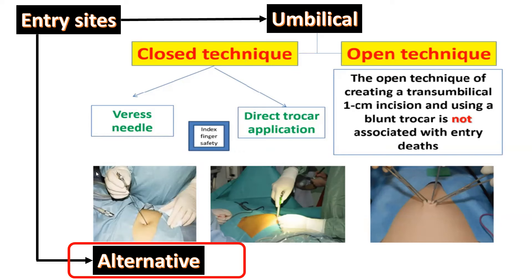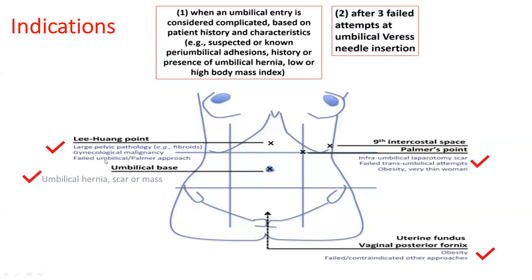Alternative entry sites are used when umbilical entry is complicated or risky — particularly in patients with peri-umbilical adhesions, umbilical hernia, umbilical repair with mesh, or low or high body mass index — and also after three failed attempts of umbilical Veress needle insertion. Other indications include large pelvic pathology like fibroids, requiring entry above the umbilicus using the Lee-Huang point, or gynecologic malignancies.